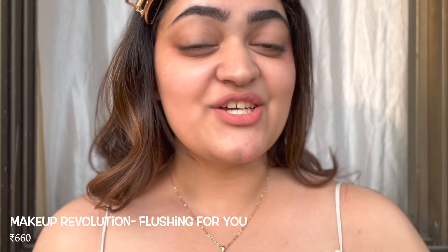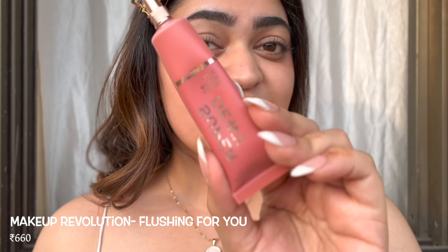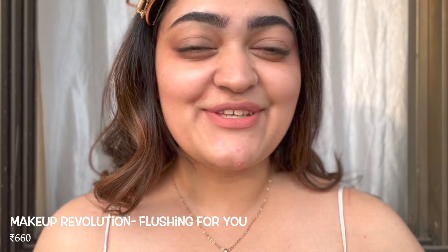The next liquid blush is the Makeup Revolution Super Dewy Blush in the shade Blushing For You — that's so cute. This is actually my second bottle of this. It is very similar to the K Beauty one, but I think it lasts a lot longer. Again, I'm using my fingers to apply it.